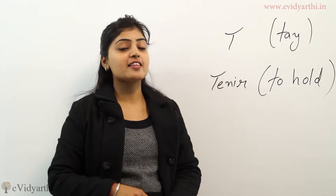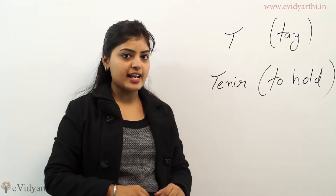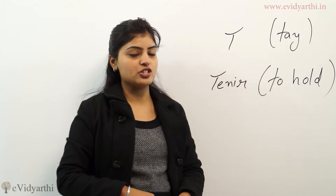Salut! This is Hina from eMetalty.in and in this video we will learn alphabet T — T in English and T in French.